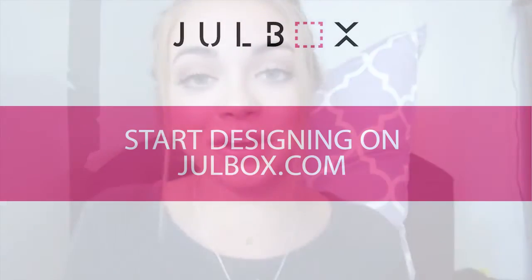They just launched their website so you can actually shop all these things that I just showed you, or you could go ahead and create your own jewelry. It was so fun showing this to you guys and I hope you guys have fun creating your own jewelry and shopping around. And that's about it.